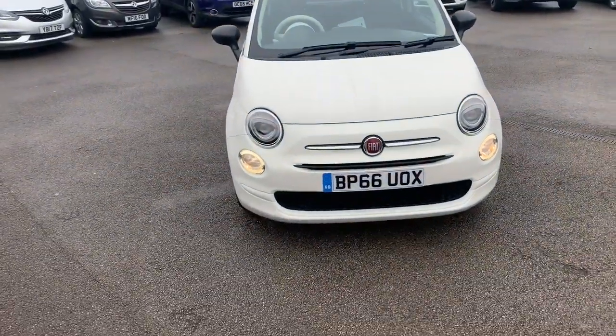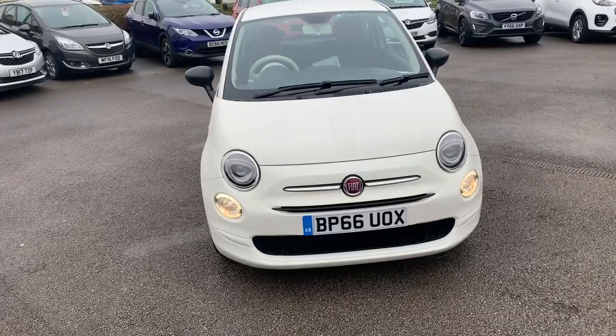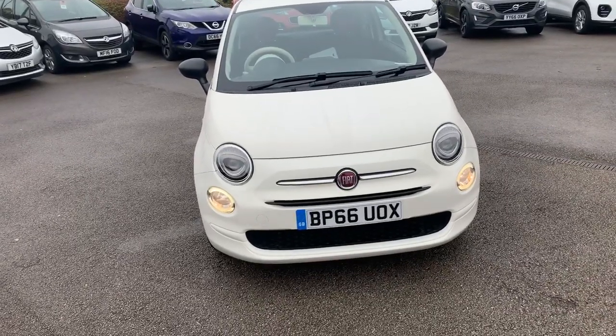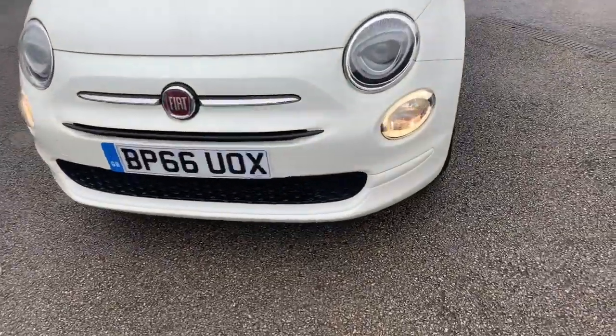Hi guys, welcome to today's video. We are at Pentagon Vauxhall in Oldham, and today's vehicle for us is this Fiat 500. What we're going to do is take a walk around the outside, highlight some features, and do the same for you on the inside. We're going to start from the front.